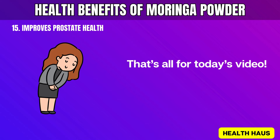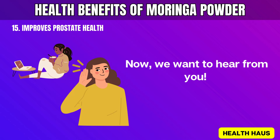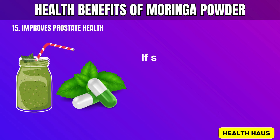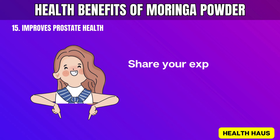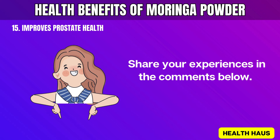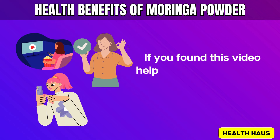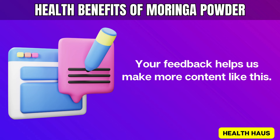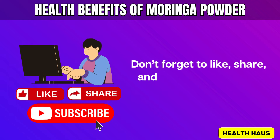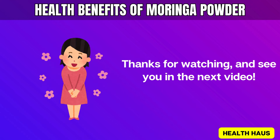That's all for today's video. We hope you enjoyed learning about the health benefits of Moringa powder. Now we want to hear from you. Are you using Moringa? If so, are you eating it, blending it in smoothies, or taking it as capsules? Have you noticed any changes in your health? Share your experiences in the comments below. Your stories might inspire others to try this superfood. If you found this video helpful, please type yes in the comments. Your feedback helps us make more content like this. Don't forget to like, share, and subscribe for more health tips every week. Thanks for watching, and see you in the next video.